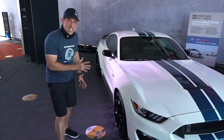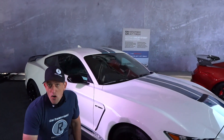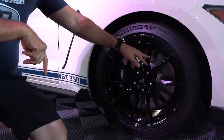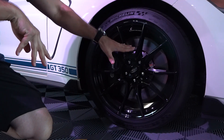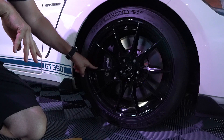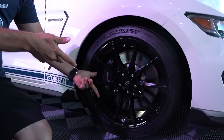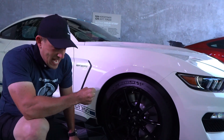For 2019, you got these updated wheels on your standard GT350. On the R you still get those great carbon fiber wheels, but these aluminum wheels — I love the redesign: gloss black instead of flat black. It's a 19-inch wheel, and of course you get those same six-piston Brembo calipers and that two-piece ventilated rotor, 15 inches in diameter, giving you great braking capability.